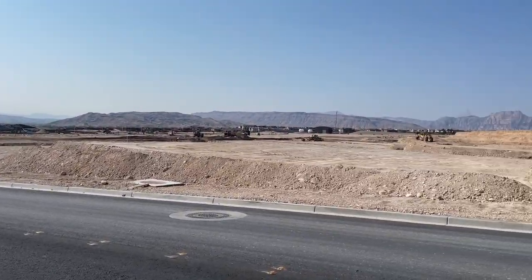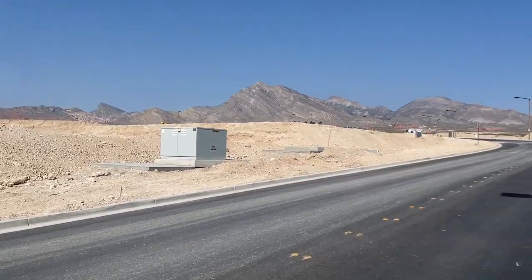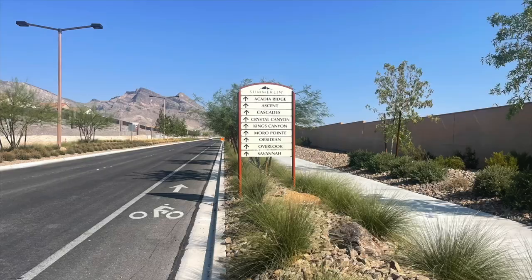The Red Point Village is the key gateway into Summerlin West, with eight brand new neighborhoods from prestigious builders like Lennar, Pulte, Toll Brothers, Tripoint Homes, Woodside, and Taylor Morrison.